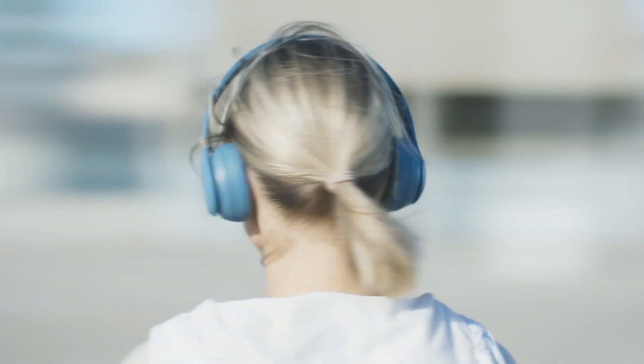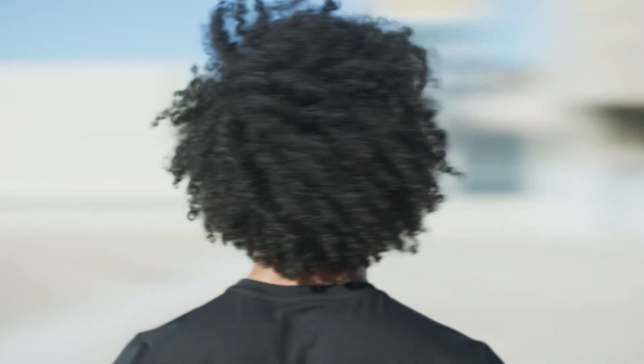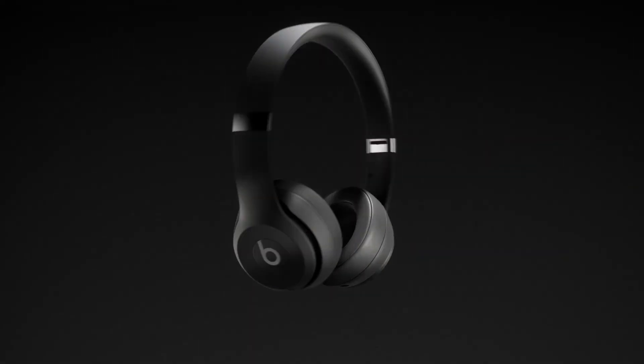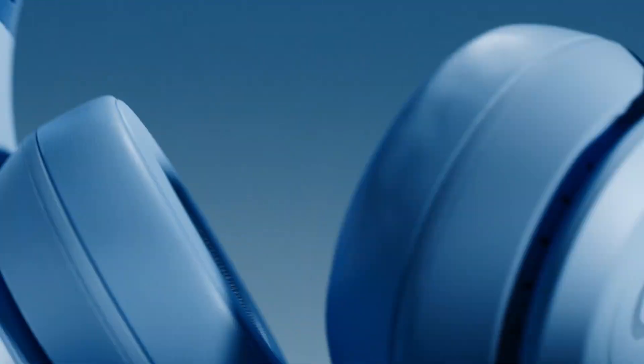You told us everything you loved about these headphones, so we took it all up a notch. The new upgraded Beats Solo 4 — still the world's go-to headphones for on the go, but even better.